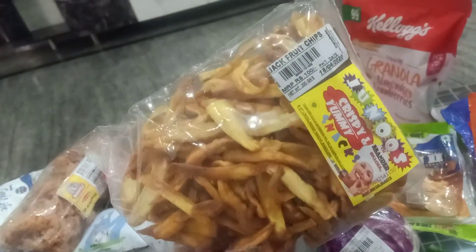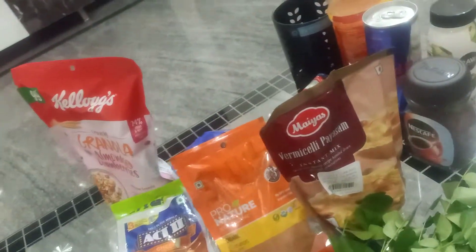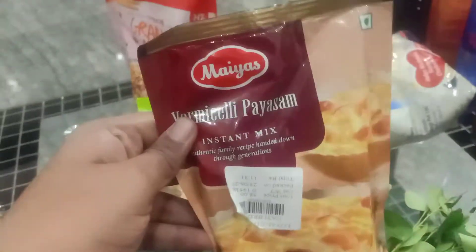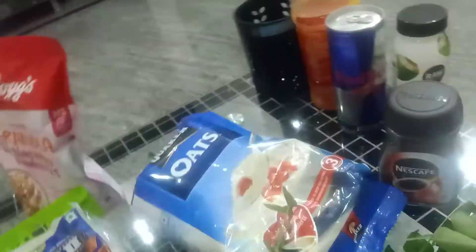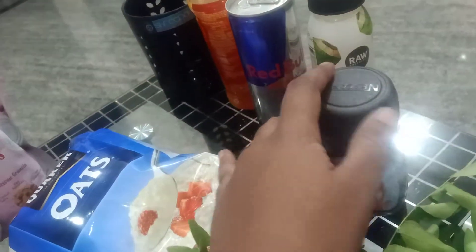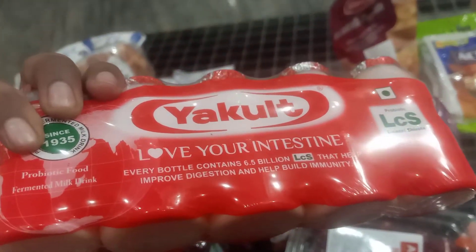This is jackfruit chips, famous in Kerala, and some achappam — that's it for munching. I also got cabbage. And last but not least, the most important staple — oats. I didn't get steel cut oats this time, so this is rolled oats, along with some cinnamon powder and some peanuts. That would be my daily breakfast going forward, alternating between eggs and breads or oats. I also got some granola.